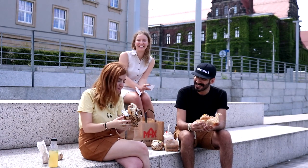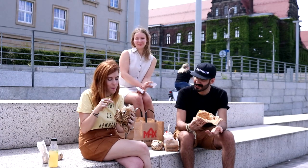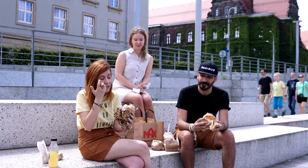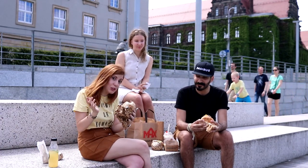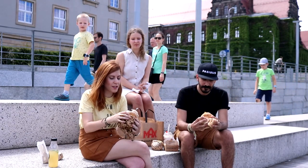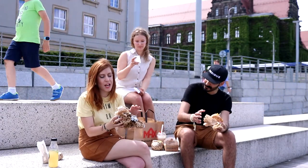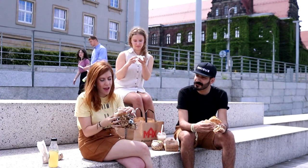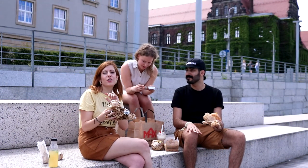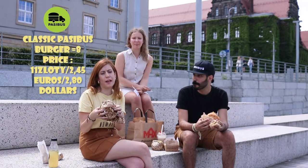Messy bite, guys — it's nice. I got the rare meat, which is impressive. They actually asked if you want rare or well done — they don't do that at Max Burger. Presentation is very good, fresh ingredients, a classic burger. The price is 11 złoty, so I'll give it an eight.